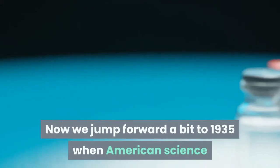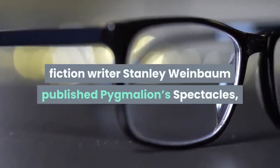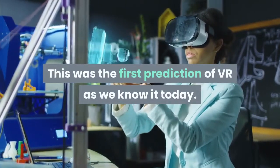We jump forward to 1935, when American science fiction writer Stanley Weinbaum published Pygmalion's Spectacles, in which the main character explores a fictional world using a pair of goggles. This was the first prediction of VR as we know it today.